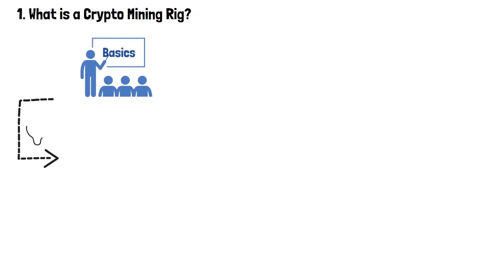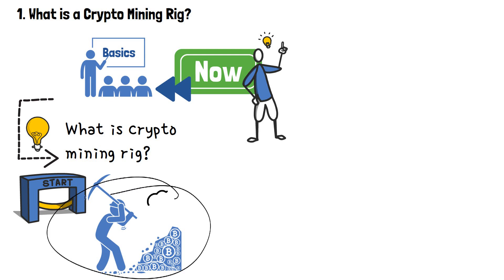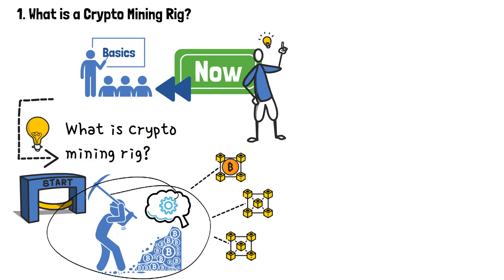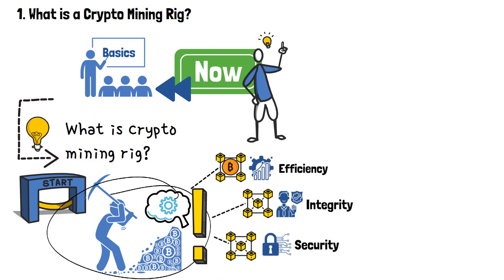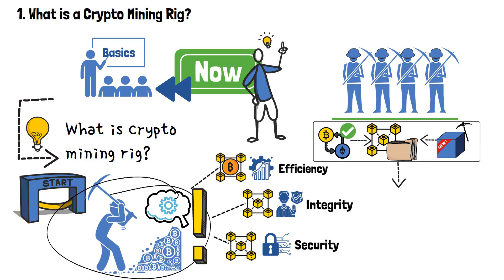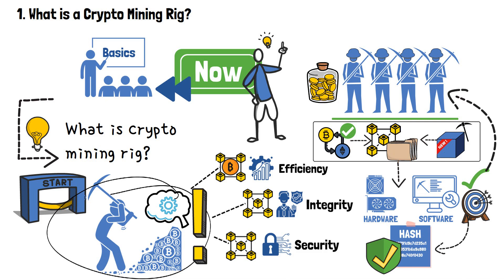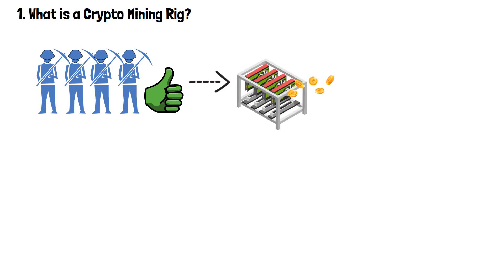Let's start with the basics. Let's define the concept by answering the question of what is a crypto mining rig. It all begins with crypto mining. You should already know that cryptocurrency mining is an essential process for many prominent blockchains, such as Bitcoin. It plays a crucial role in maintaining network efficiency, integrity and security. Essentially, miners validate and verify transactions on the blockchain and add them to the public ledger by creating new blocks. To accomplish this, crypto miners utilize specialized hardware and software. Their main objective is to solve intricate mathematical problems called hashes, which serve to secure the network. In exchange for their efforts, miners are rewarded — and crypto miners can do all of that thanks to crypto mining rigs.